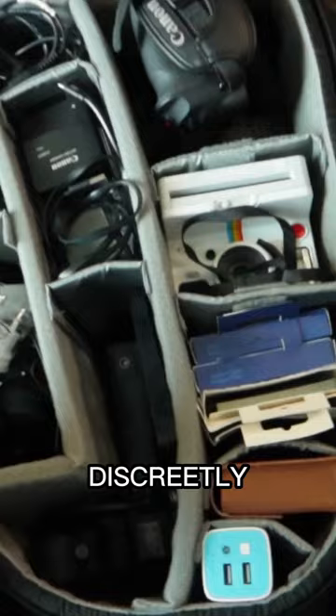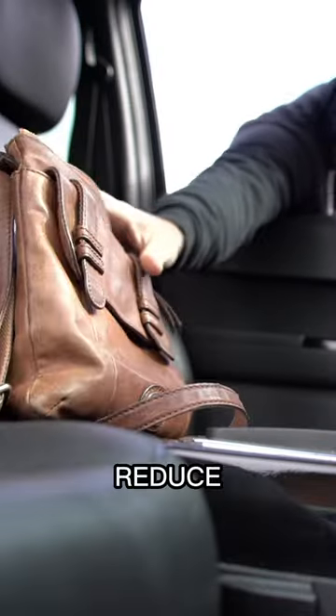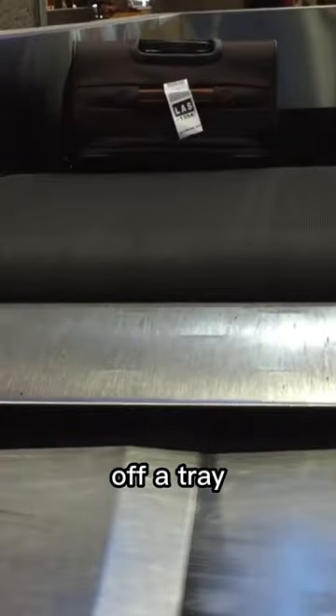but if you are instructed to remove it, discreetly place it in a closed pocket hidden from sight in a jacket or bag. This will reduce the chance of someone seeing it and grabbing it off a tray.